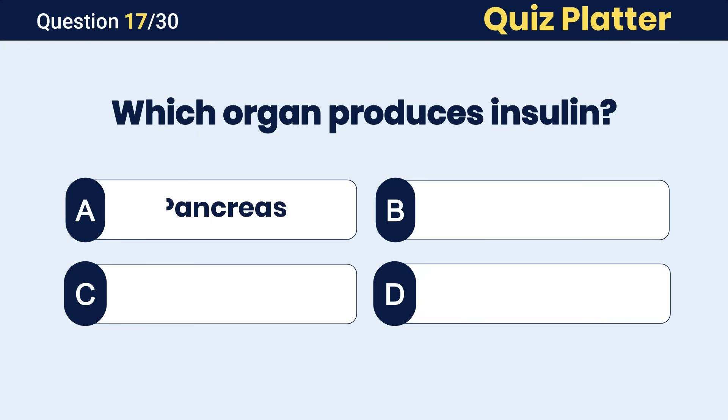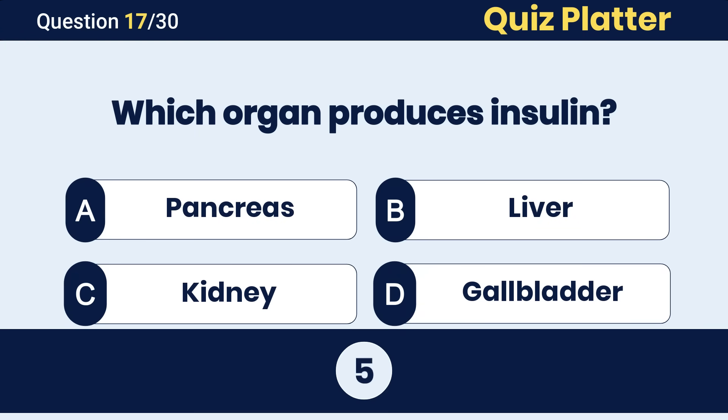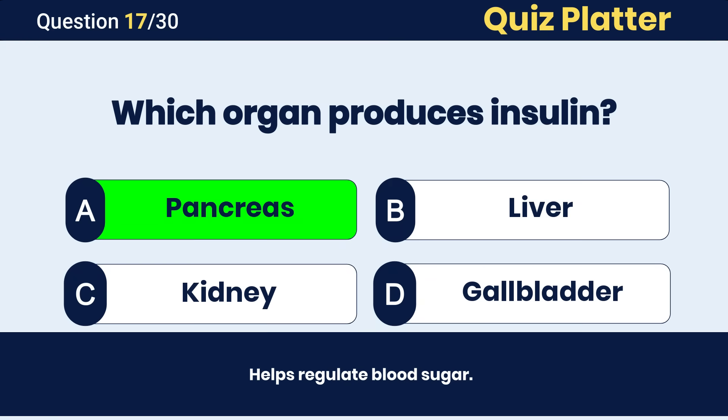Which organ produces insulin? The correct answer is A, pancreas.